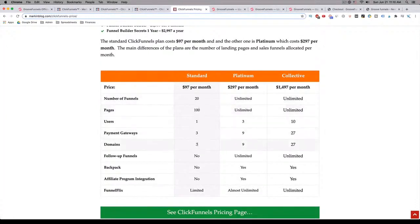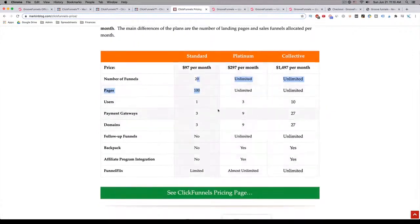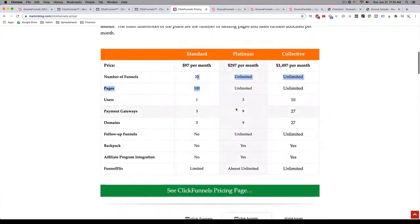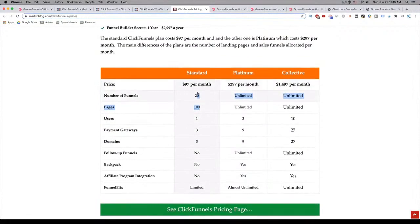You only get three domains that you're able to use with ClickFunnels. With GrooveFunnels, you actually get three domains, unlimited funnels — this is all unlimited — and it's actually free. So right there, right off the bat, you're way better off with GrooveFunnels. As you can see, they've got some other options, but it gets really expensive. Whereas you can get the same thing from GrooveFunnels and pay nothing.